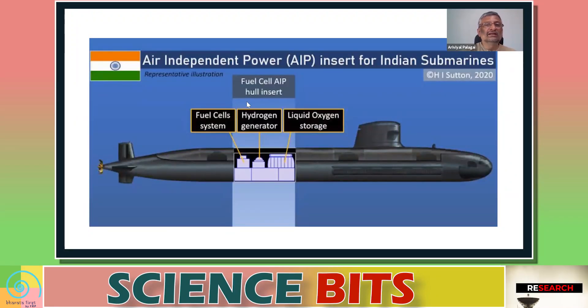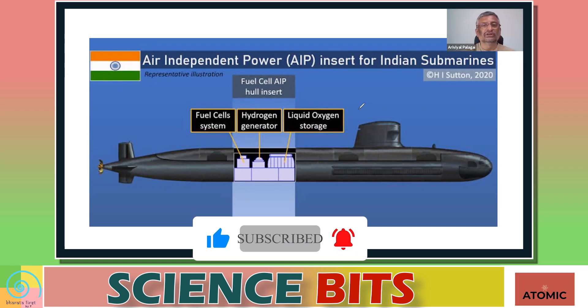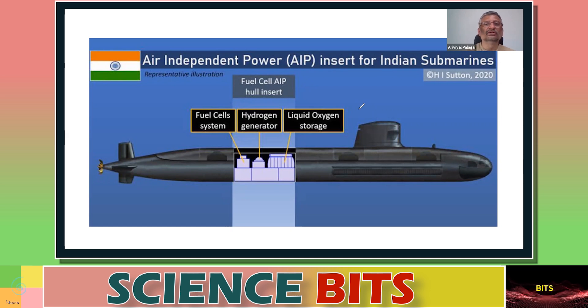Air-independent propulsion addresses a fundamental problem: diesel engines require air — essentially oxygen — to function, and produce exhaust. When a submarine is submerged, neither intake nor exhaust is possible. The AIP system includes a hydrogen generator, liquid oxygen storage, and a fuel cell system. Using these, air is effectively created inside the submarine, allowing the diesel generator to work even when underwater. This enables submarines to remain submerged for much longer periods.